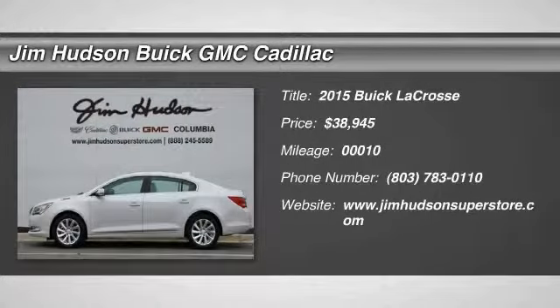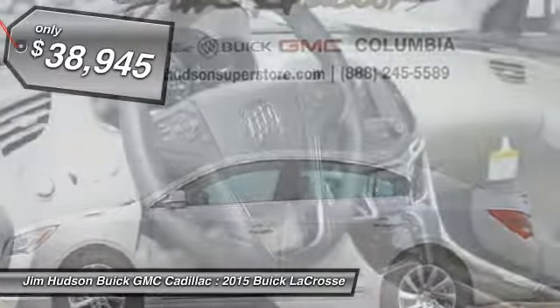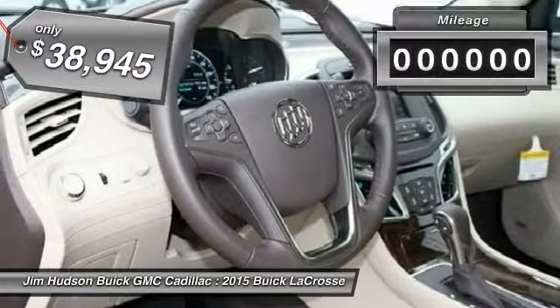The 2015 LaCrosse. The Buick LaCrosse has a quiet interior, steady and supple ride and responsive handling, and is priced below $40,000.